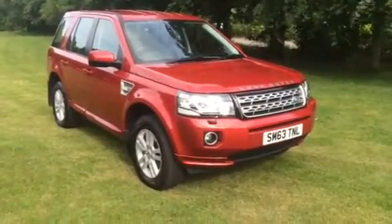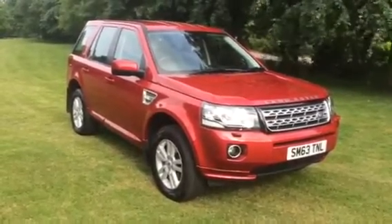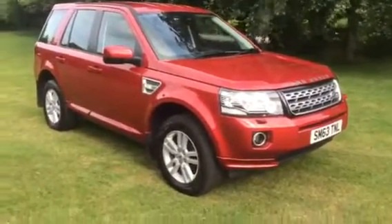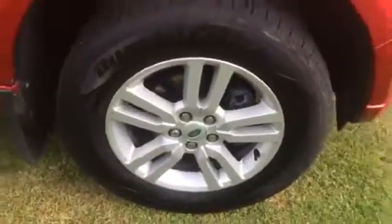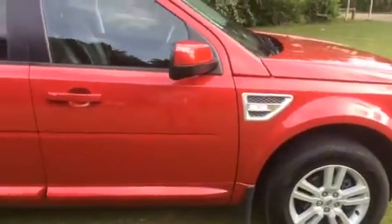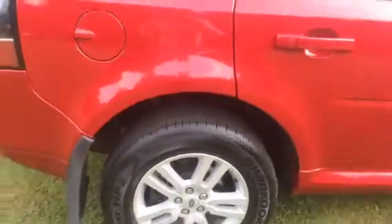Here we have a 2014 63-plate Land Rover Freelander 2 TD4 XS automatic, finished in Rimini Red Metallic, with 17-inch alloys. It's got brand-new tyres all around.